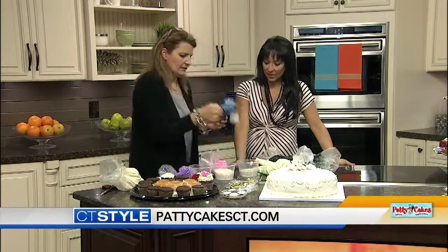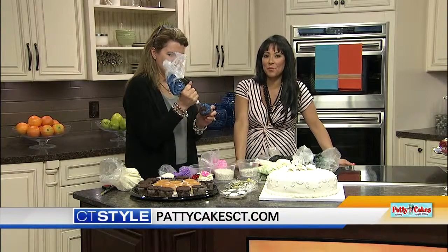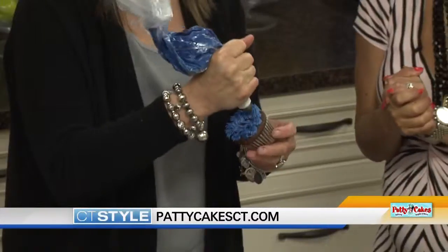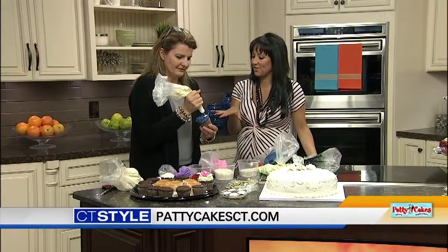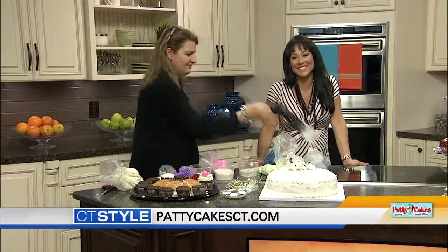We could do the blue one — the Cookie Monster too. We'll have you do that. For more information about Patty Cakes Bakery, Bagels, and more, you can visit pattycakesct.com. And if you need a special design, you guys will cater to them, right? Yes, we can. We're going to let you finish that up — I'm probably going to steal a cupcake in the meantime. We'll send things over to you, Ryan.